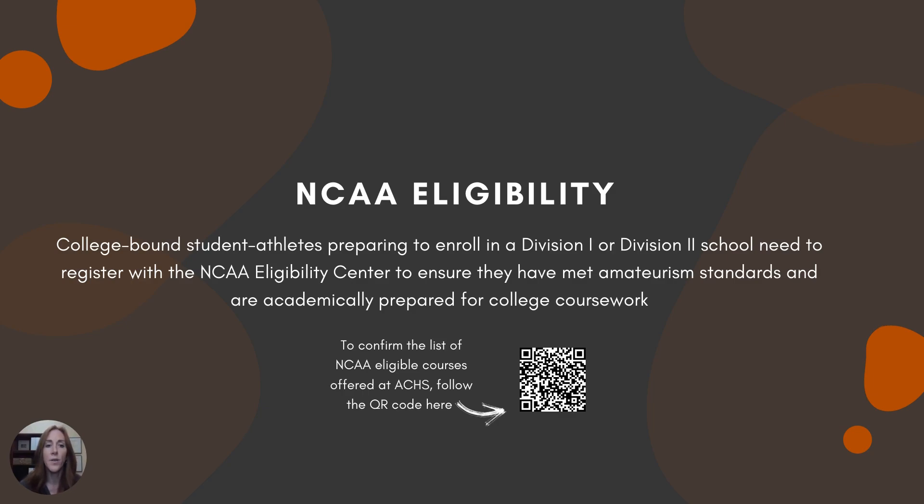For our college-bound student athletes: NCAA eligibility. If you're planning to enroll in a Division I or Division II school, at some point you'll need to register with the NCAA Eligibility Center, which has great resources for student athletes. You can also check the QR code to review what courses count for NCAA eligibility here at Atlantic Coast. About 99% of our courses count, but there are a couple of math or science classes where a student may need to take an extra or different class to maintain eligibility. See your counselor if you have questions.